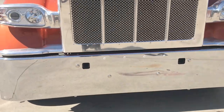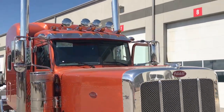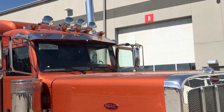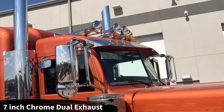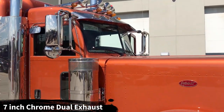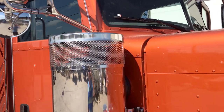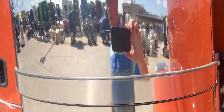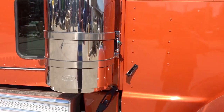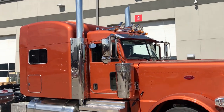18 inch Texas style chrome bumper — that's the largest one you can get from the factory. Stainless steel visor, four air horns at the top, the five bullet style marker lights, and of course your seven inch chrome dual exhaust. You've got the premium stainless steel 15 inch air breathers on both sides. They are pre-wired for your chicken lights on the cab, sleeper, and bumper if you'd like to add lights there. Spotlights on both sides of the cab.